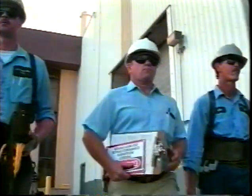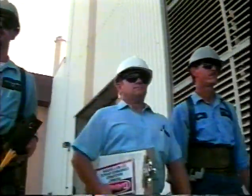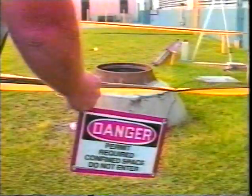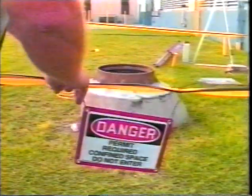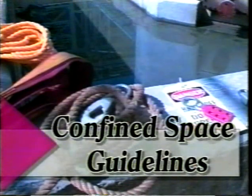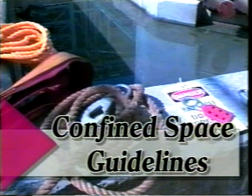But if one must enter a confined space, certain guidelines have to be followed. This video can't cover all situations for every company or group of workers, so please become familiar with the confined space rules where you work. Here are some suggested guidelines that should be considered for your confined space safety plan.